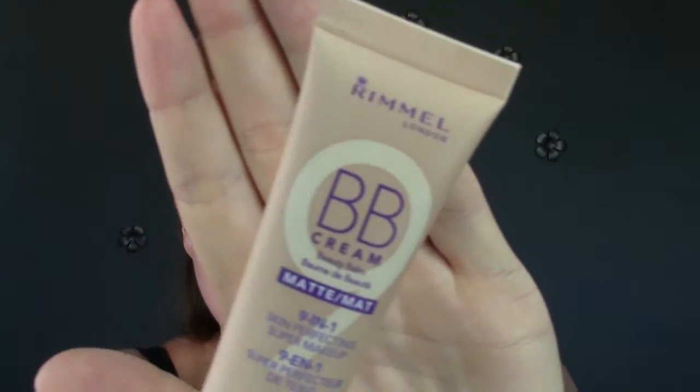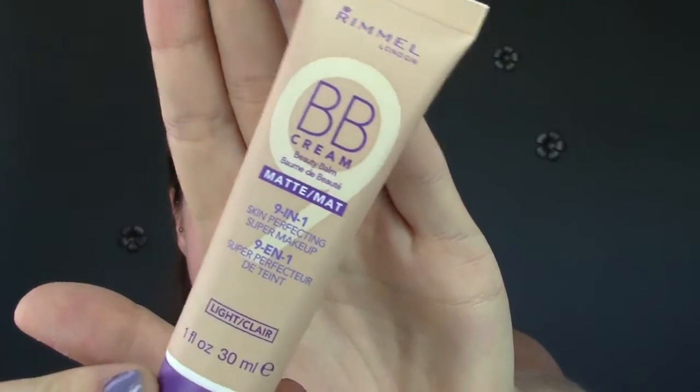Today we're going to be reviewing the Rimmel London BB Cream Beauty Balm Matte 9-in-1 Skin Perfecting Makeup — that's a long name. This is in light, and when I'm looking at their website, it comes in three different colors. There is a more luminous one, the original one, and the matte one.